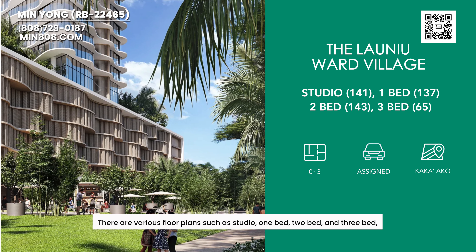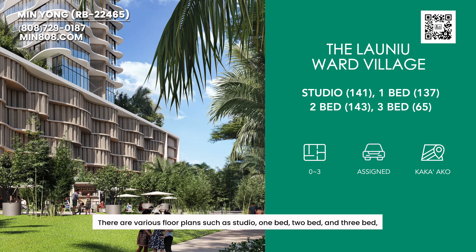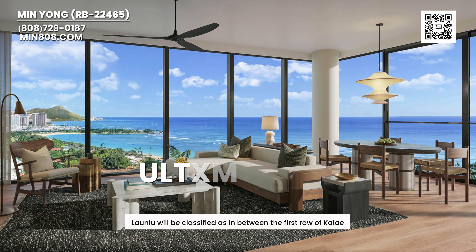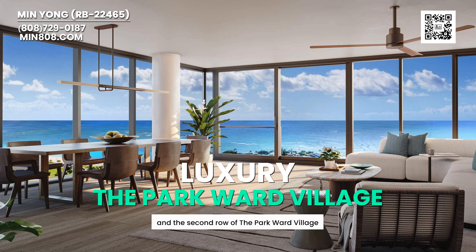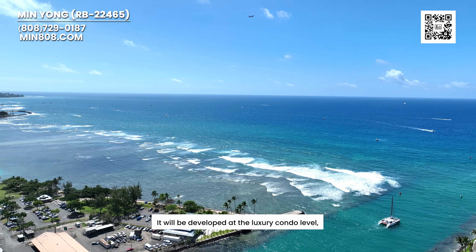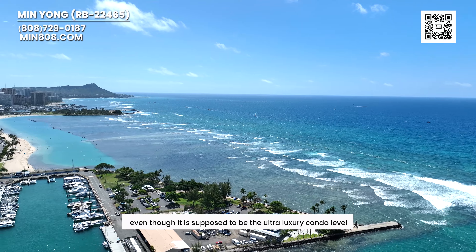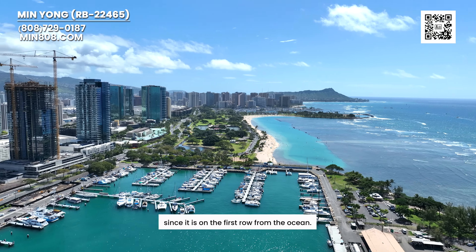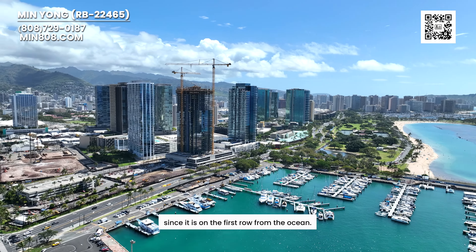There are various floor plans such as studio, one-bedroom, two-bedroom, and three-bedrooms. Lao Niu will be classified as in between the first row of Kalae and the second row, the Park-on-Ur Village. Lao Niu will be developed at the luxury condo level, even though it's supposed to be at the ultra-luxury condo level, since it's on the first row from the ocean.